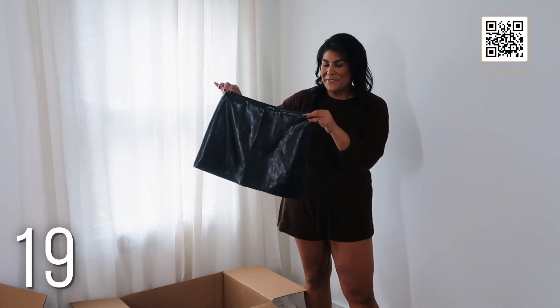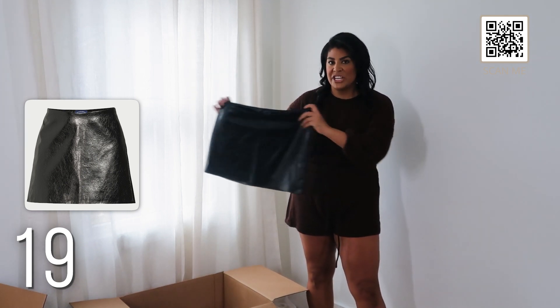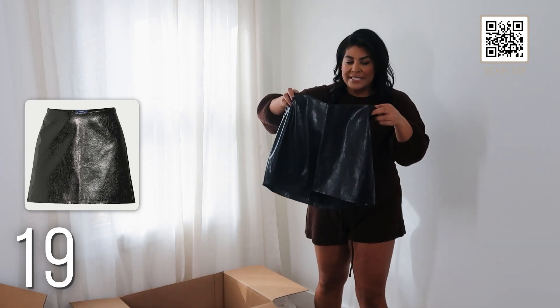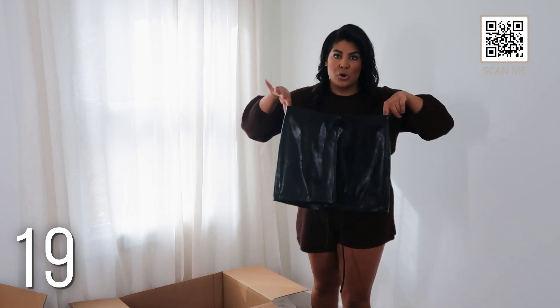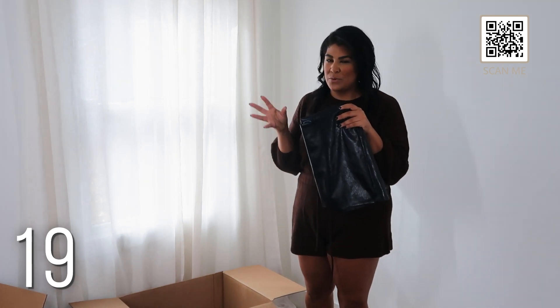I had to get the faux leather mini skirt — I got it in a size 12. I feel like it might be too small and I might need to exchange it for a 14. It's so cute though — looks exactly like the other one but in patent leather. I would size up if I were you guys.